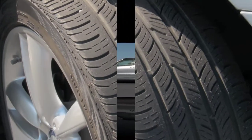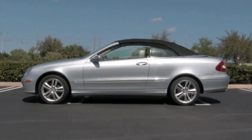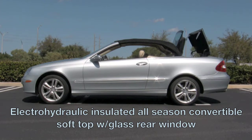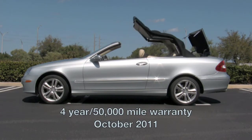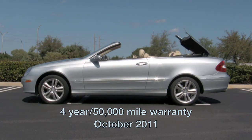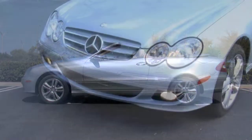Now it's not right to keep bragging about a convertible without putting the top down. This all-season soft top with glass rear window works flawlessly. And please keep in mind that your new Mercedes carries the remainder of its 4-year, 50,000-mile warranty, good until October of 2011.